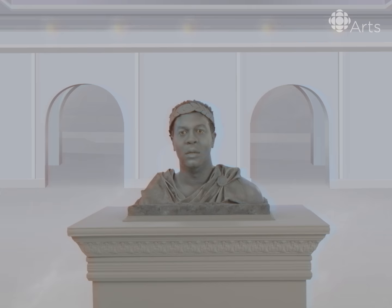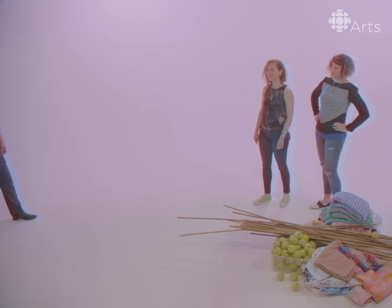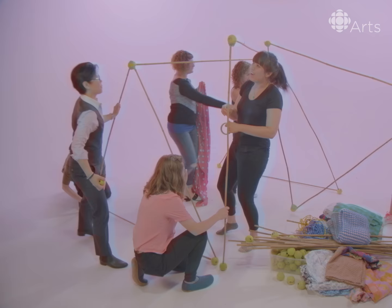Hey you, wanna build a blanket fort with us? Yeah, sure. Nathan Phillips Square — that's Toronto City Councillor Kristen Wong-Tam. Building Blanket Forts reflects the city building process, which is ever evolving and needs to include many voices. Great work, everyone. Now let's get in there and gab.